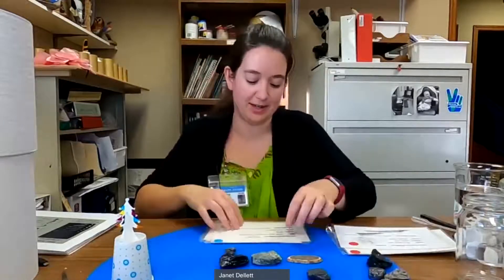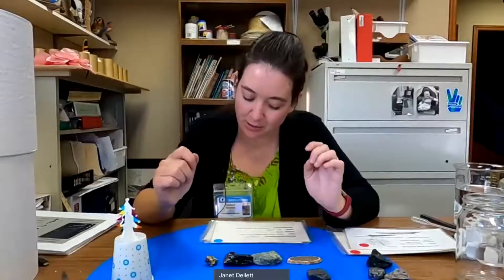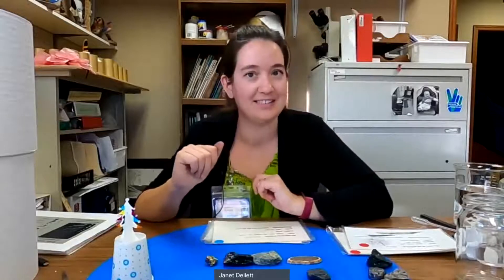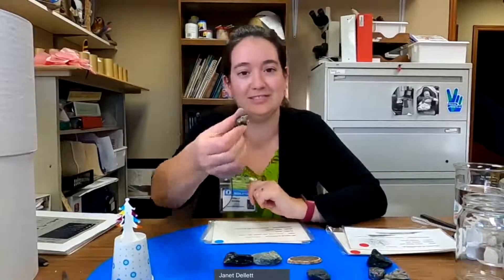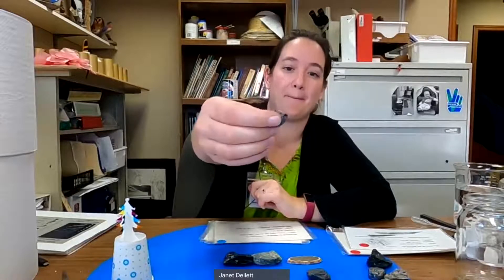Our next one has a long name — chalcopyrite. It is a brassy yellow with purplish or blue tarnishes — almost like pyrite's cousin. It's shiny and metallic, and its texture is kind of greenish. Any guesses? I think it's this one on the far right. Because it looks very... isn't that pretty? It's like a peacock. It comes in these beautiful colors. Chalcopyrite.